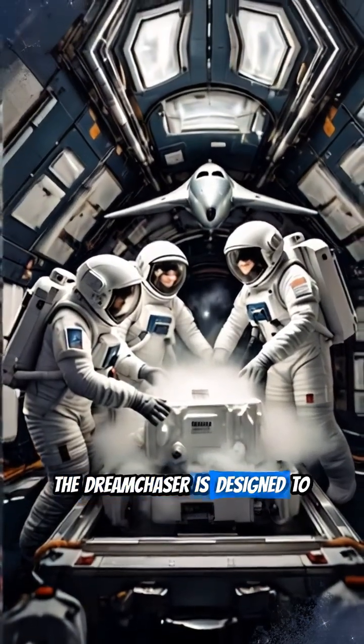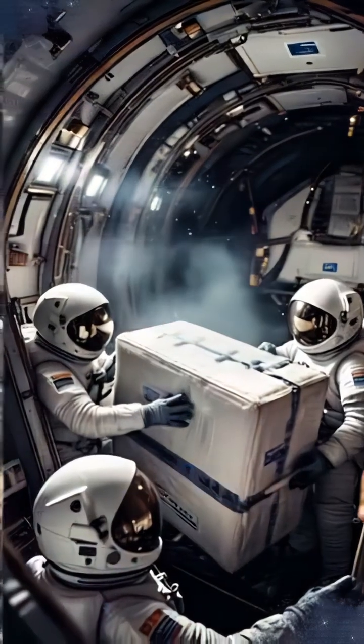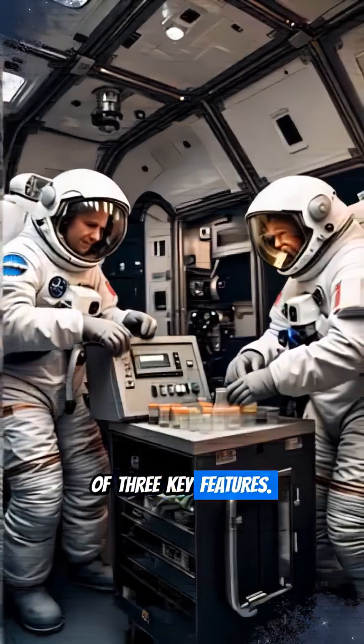The Dream Chaser is designed to conduct vital ISS resupply missions, delivering crucial payloads and essential scientific research. It recently proved the viability of three key features.